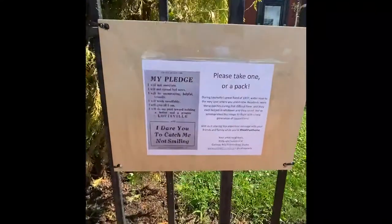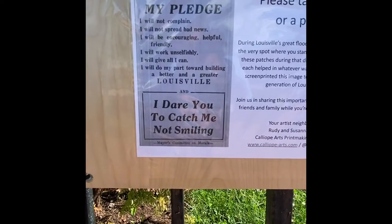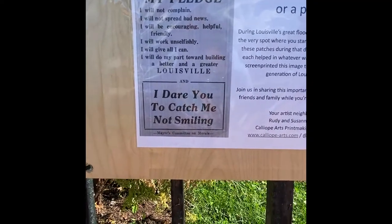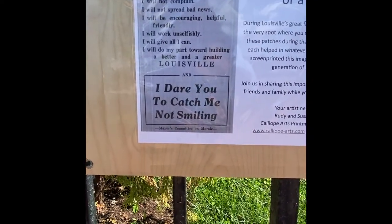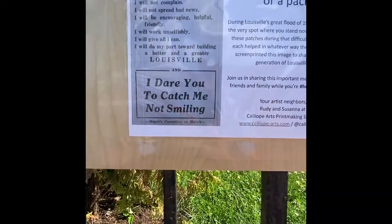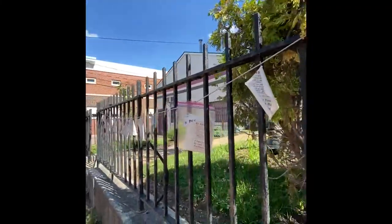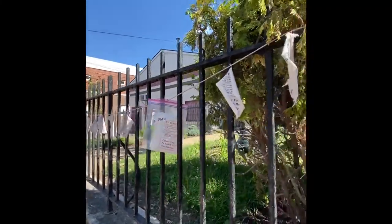We wanted to start out here because we did this community project. In 1937 there was a catastrophic flood in Louisville, and the mayor printed these pledges to make people happy and be positive. We got word of this and we've been printing them — about a thousand now — and just hanging them out here for people to come pick up.